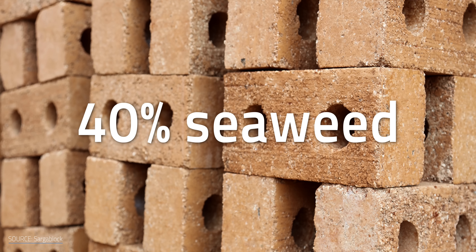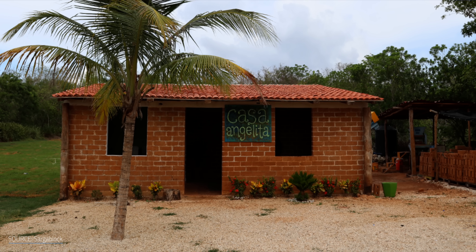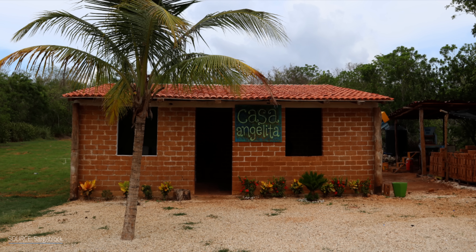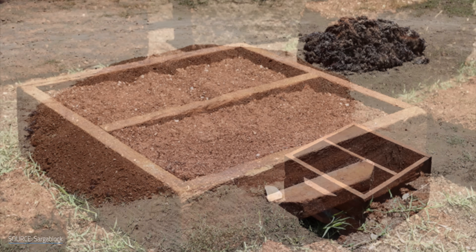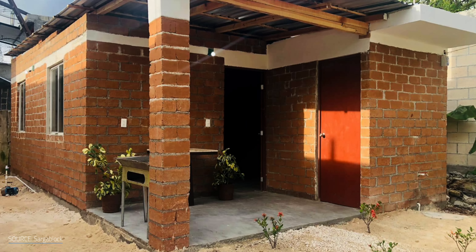Each one is made with about 40% seaweed. A single home can lock away 20 tons of the weed. The very first one he built back in 2018 has already withstood five hurricanes. The bricks are durable, cheaper to make than traditional bricks, and residents of sargassum brick houses say they stay cool in the summer heat.